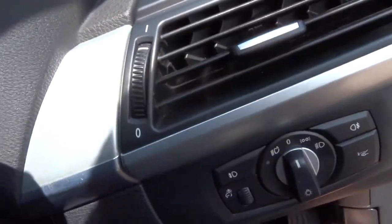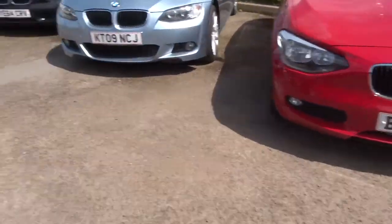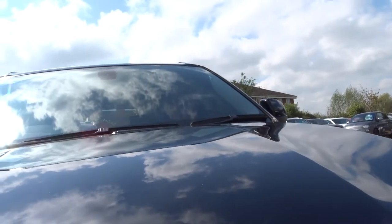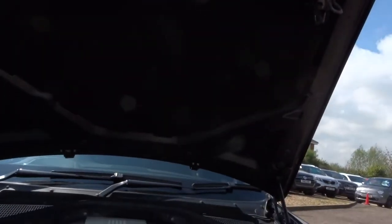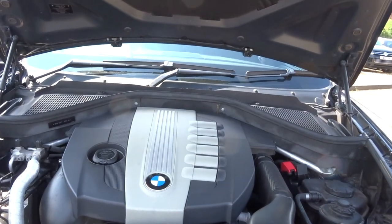I'm just going to pull the bonnet — you just pull this lever down here. Just released that catch. Into the engine. Just as clean under there as it was on the outside to be honest.